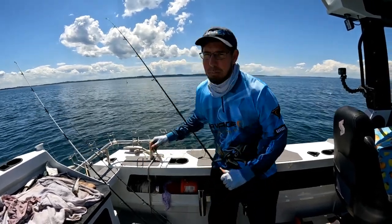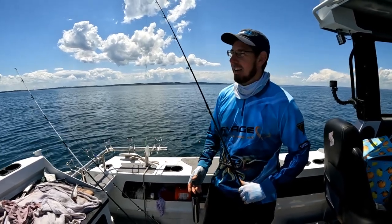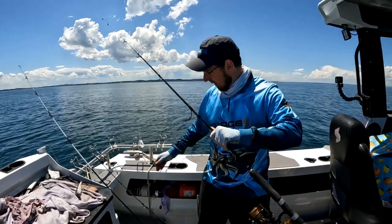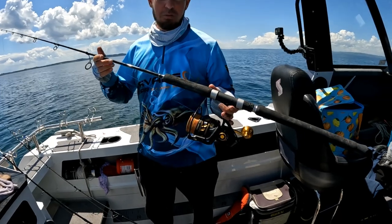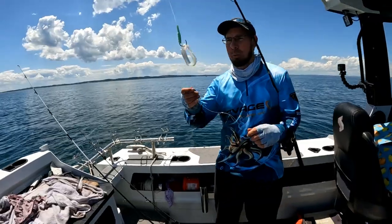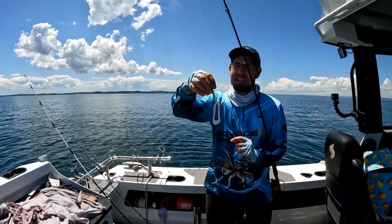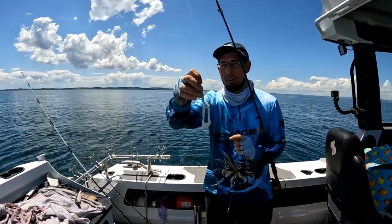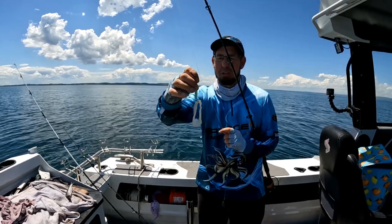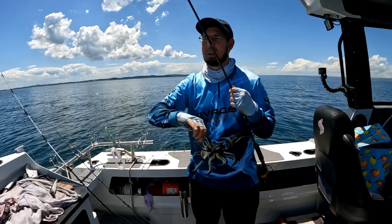I've got three rods here so I'll quickly run through the gear and rigs. At Western Port, snapper is the target but you can catch big whiting, gummy sharks, gull sharks, and elephant fish, so you need a rod that can handle all of that. Rod one is my heavier setup — a 15 to 40-pound Shimano Terez paired with a Penn Slammer 6500 loaded with 40-pound braid. I've got a dropper rig with a size 6-0 hook with a little lumo sleeve, baited with the squid we caught earlier in a calamari rig — dynamite bait. You've got great hook exposure, and a quick-change loop knot for sinkers.